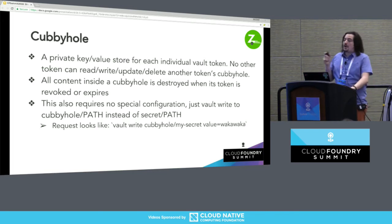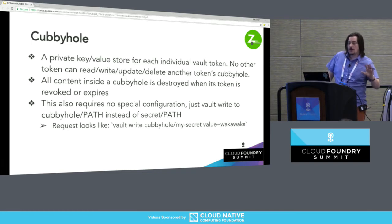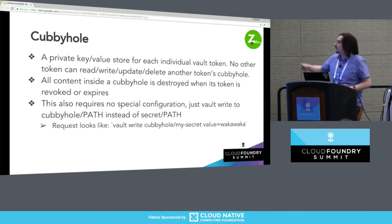Cubbyhole is a private, scoped key-value store. Each token has their own. No other token — including the root token — can do anything with another token's cubbyhole. You don't even know if there's anything in it. When that token is destroyed, whether revoked or expired, everything inside the cubbyhole goes away. To use it, all you do is write something to 'cubbyhole/' instead of 'secret/'. That's it.